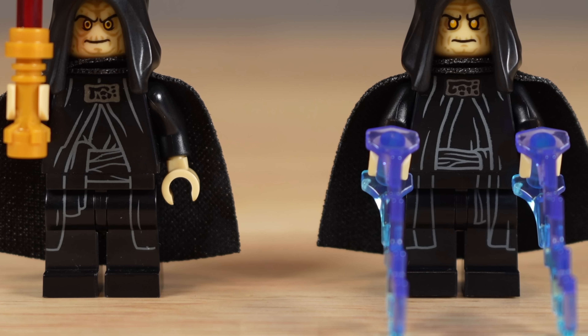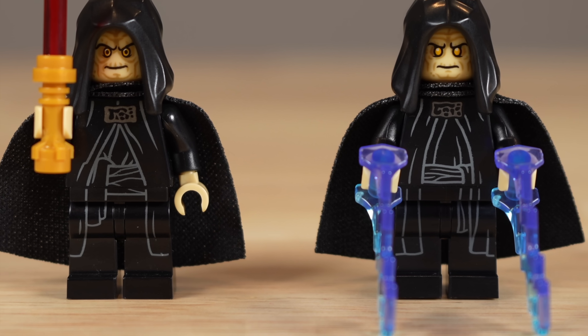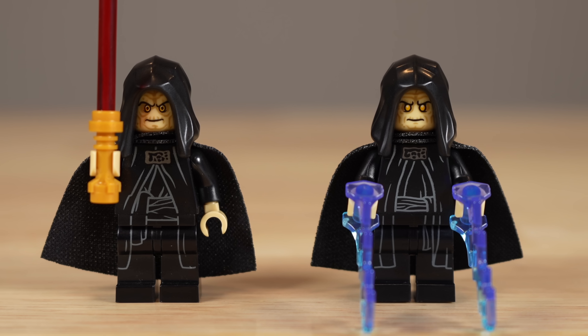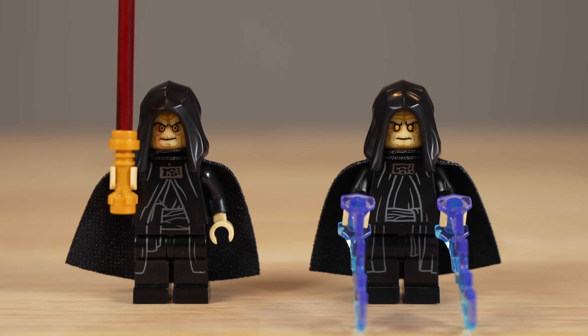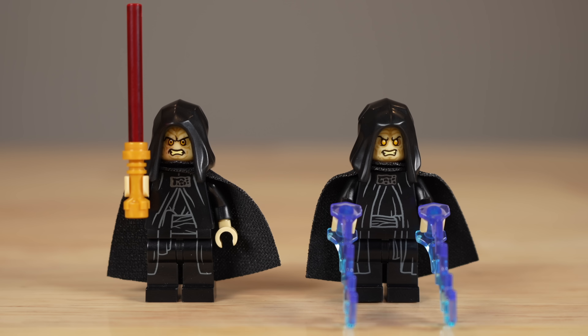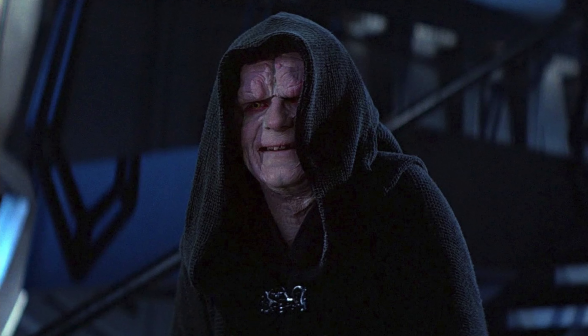When it comes to Emperor Palpatine, his robe printing has some subtle differences between the two figures, but I don't really prefer one over the other. Where the big difference on this figure is, though, is in the pupils of Palpatine. For 2023, he does not have pupils within his eye, and I can't quite understand why this decision was made, but it definitely makes me slightly lean towards 2020 Palpatine being better, as it's just flat out more accurate. He definitely has pupils in Episode 6.